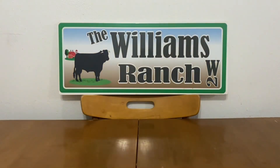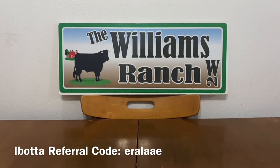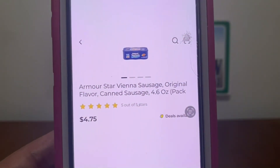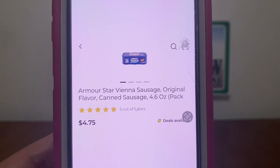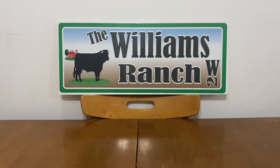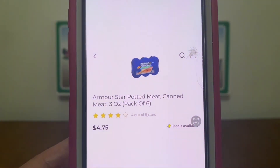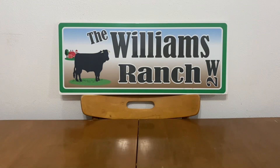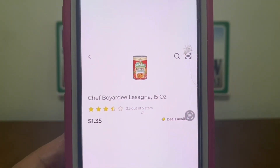If you pick up different cereal flavors, be sure to scan them to make sure they attach to the two for $6.00 and the Spend $10 Save $3 instantly deal. The ones shown attach to all the coupons in this scenario. We're also going to pick up one six-pack of potted meat at $4.75, one six-pack of Vienna sausage at $4.75, and one Chef Boyardee lasagna at $1.35.